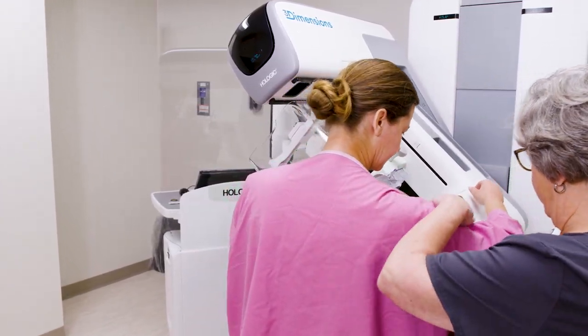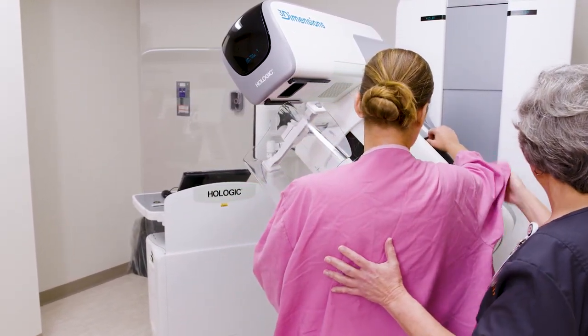Another great tool that we have is a contrast-enhanced mammogram. This allows us to problem solve for women who have complications to MRI or who have findings that do not necessarily need us to do an MRI or do a biopsy.